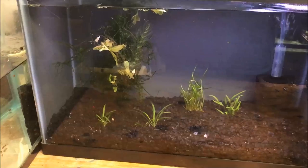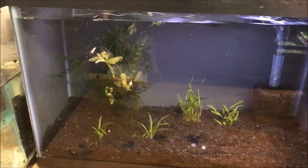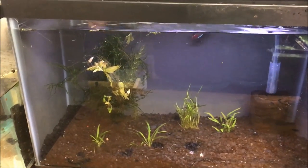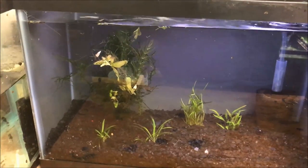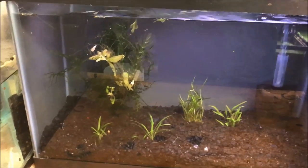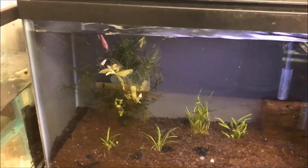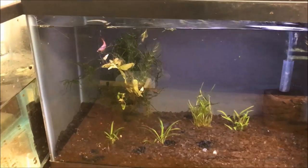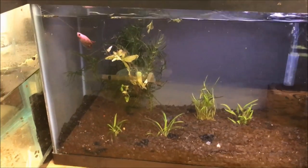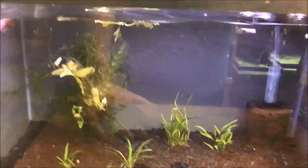So basic betta tank care: a small filter with very low flow, and a heater to keep the water at the right temperature. Other than that, plants — they like plants, soft plants. Nothing that can cut them; some of the plastic plants can be too hard and scratch them, so I would stay away from those. I happen to like real plants the best.